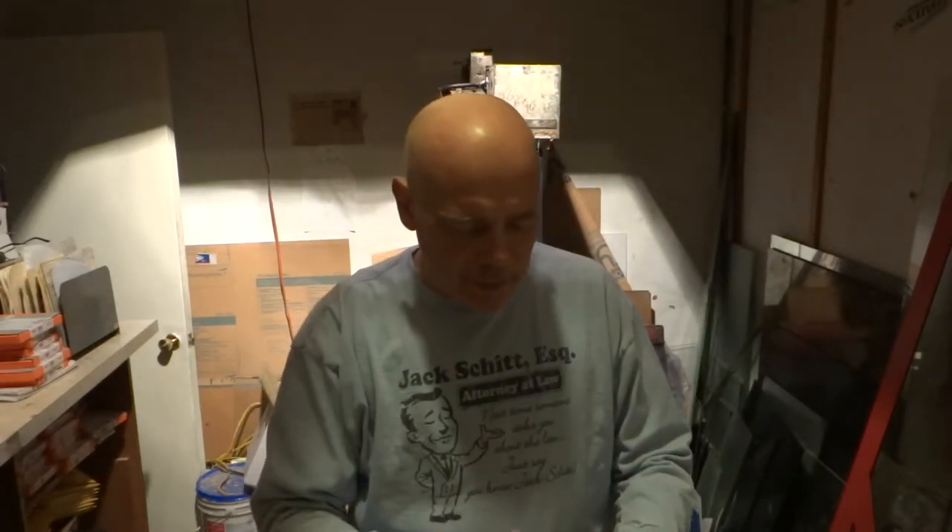Hey everybody, this is Ray from the Internet Glass Network. I'm about to answer a lot of questions I get on the internet: what is the difference between wood stove glass and tempered?